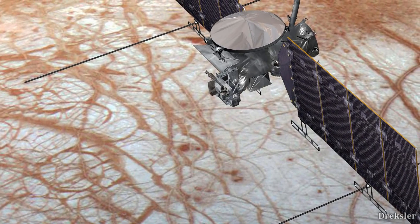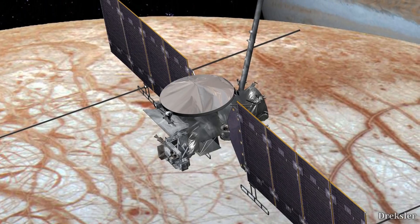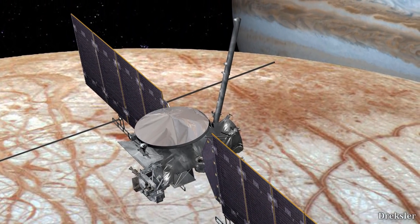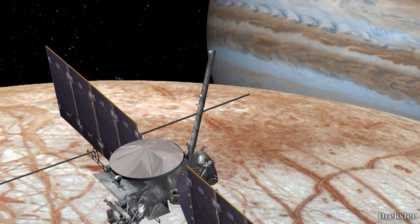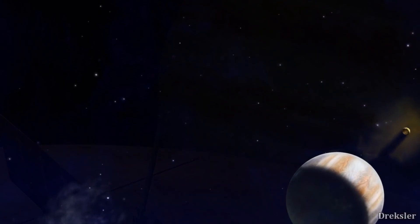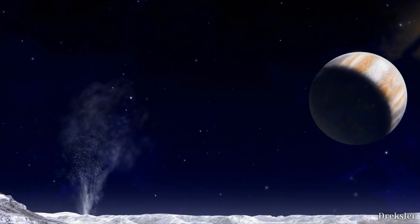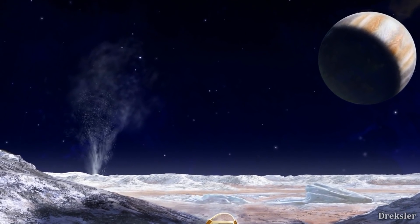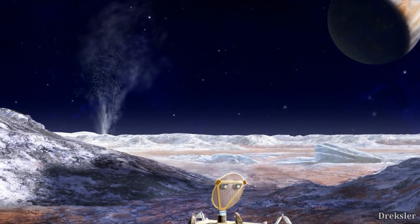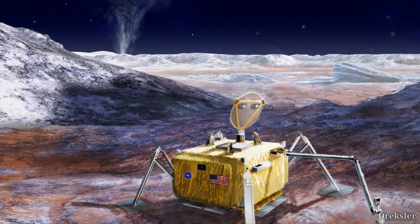Europa Clipper is set to be launched in 2020. It will deliver a lander and orbit Europa, meaning we will finally get up-close pictures of Europa and images from its surface. The lander is also equipped with a microscope to see if there is any life on the surface. It would be nice if we could drill through the many kilometers of ice on Enceladus and Europa to reach the bottom of their oceans.